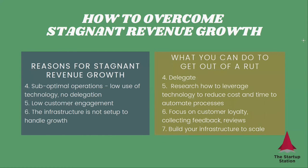So what can you do? First, delegate — and research how to leverage technology to reduce cost and time by automating processes. Look at which parts of your business can be done more efficiently; this frees up your time and saves money, because your time as an executive is very expensive. Focus on customer loyalty by collecting feedback and reviews to adjust your product, messaging, and sales strategy. And build your infrastructure to scale so that when you put new go-to-market strategies, messaging, and process automation in place, your business can handle an influx of new customers without being crippled by an inability to service them.